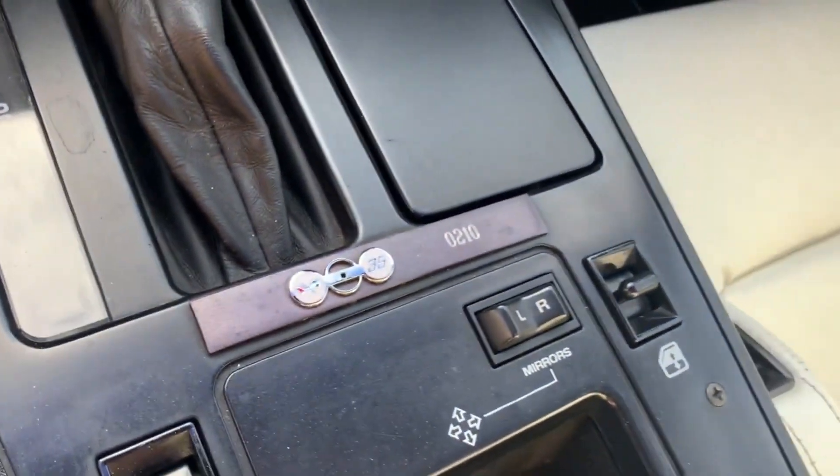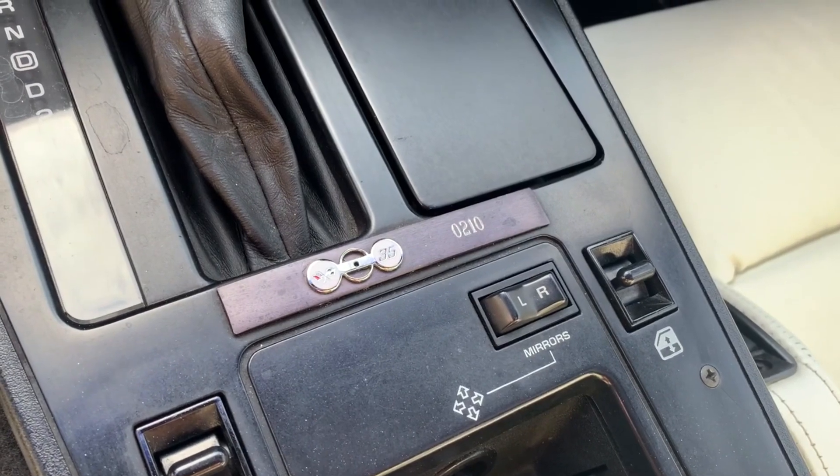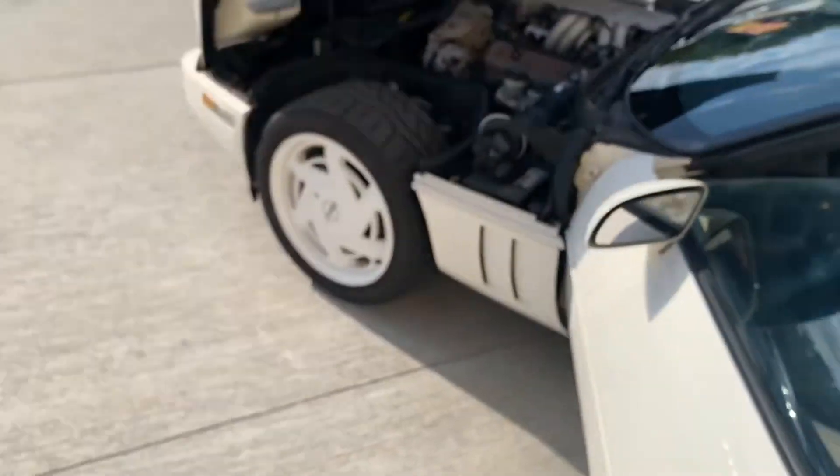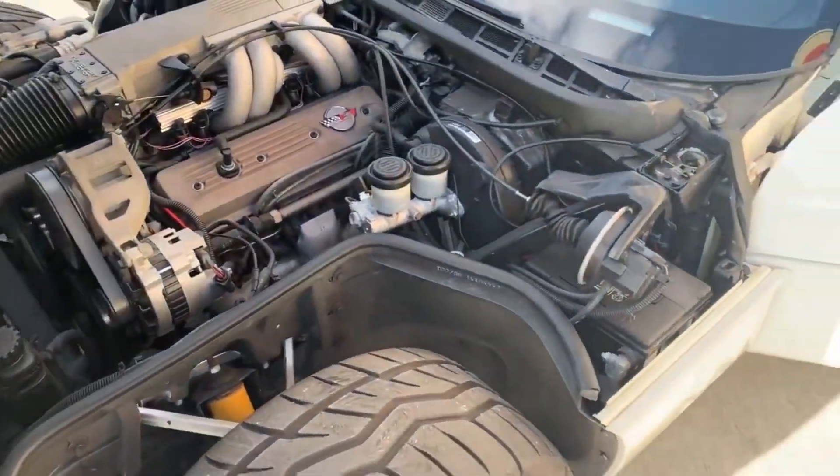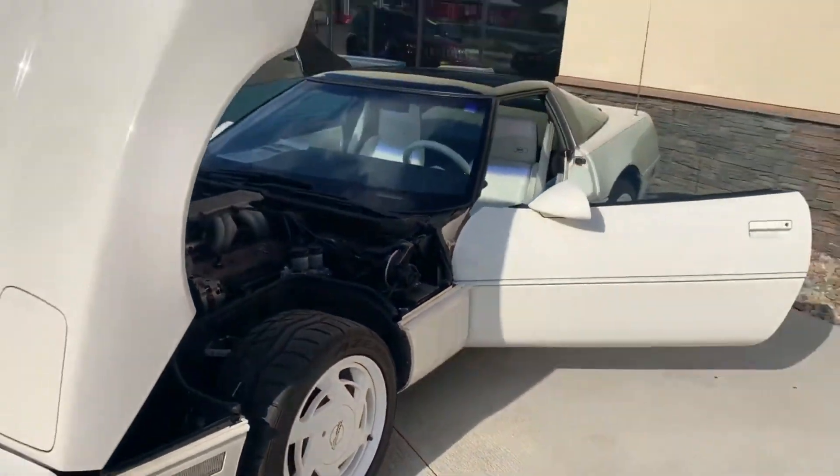There's the 30th anniversary plaque right on the car. Oh my goodness, that's totally cool.